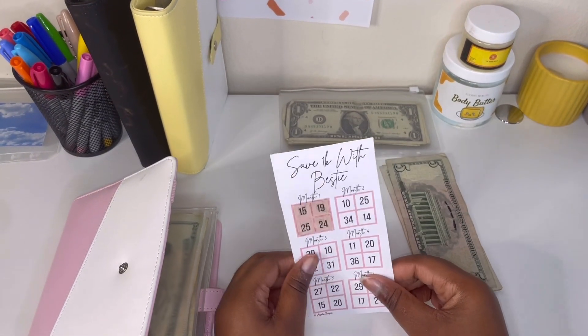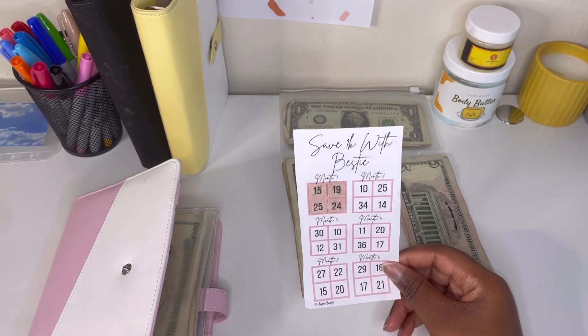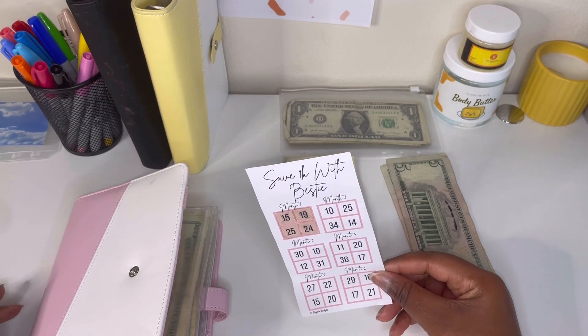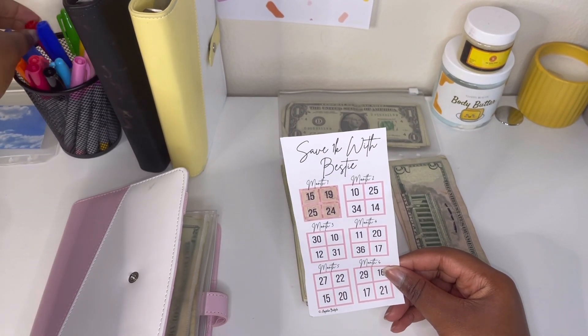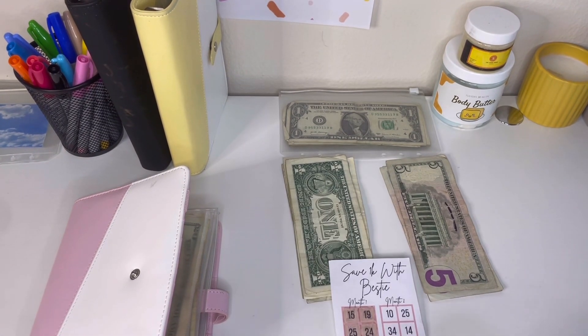We're going to color in, and we're going to use a different color now because it's a new month. I want to go with pink because it's February — but actually, I'm going to draw hearts on the numbers instead of coloring them in. So we did $14, so let's color in four hearts.